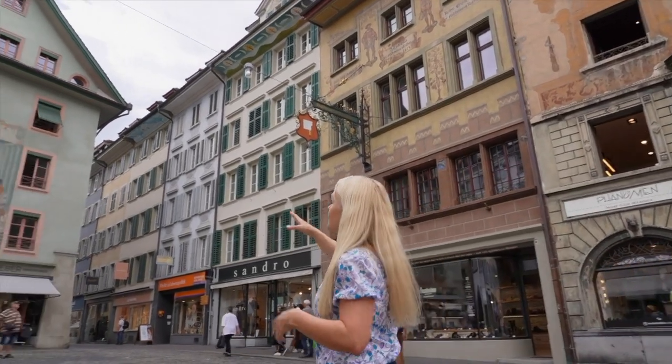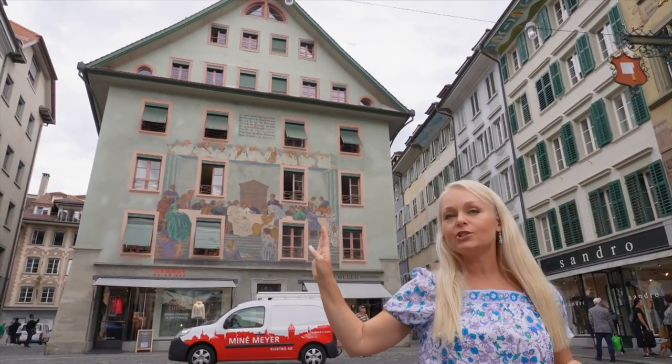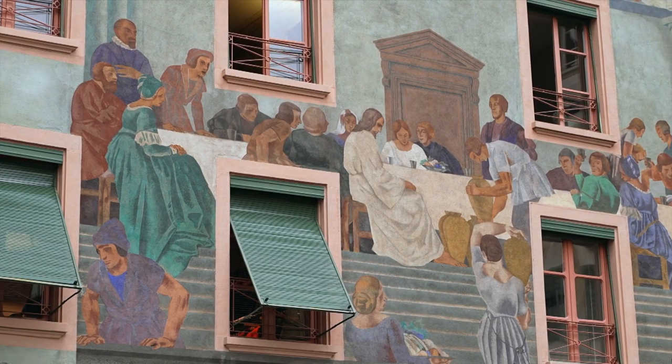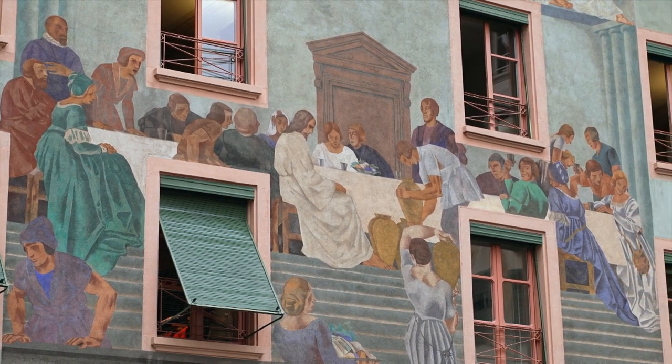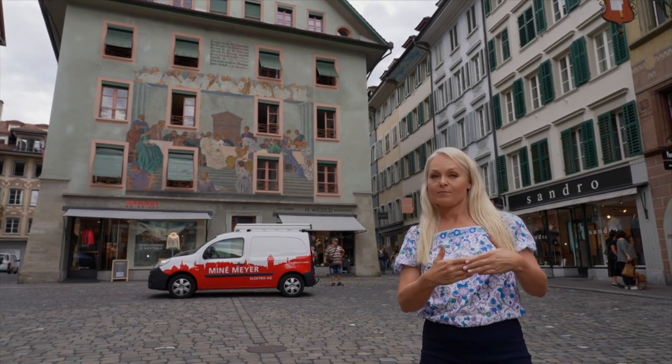Making our way around, you can see this big green building and a religious scene. This is a very creative way of telling the story of Jesus turning water into wine, which is perfect since, of course, we are in the wine market.